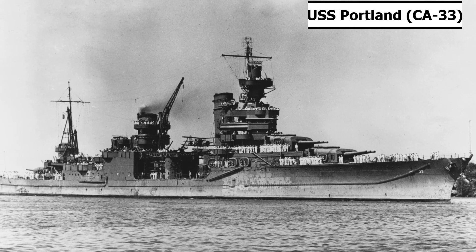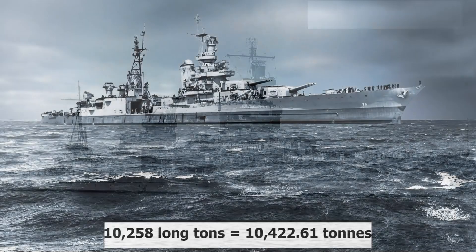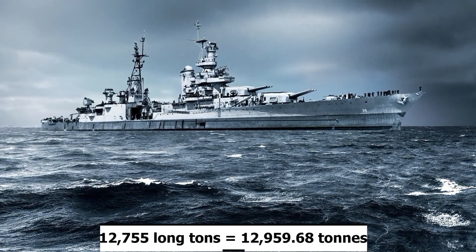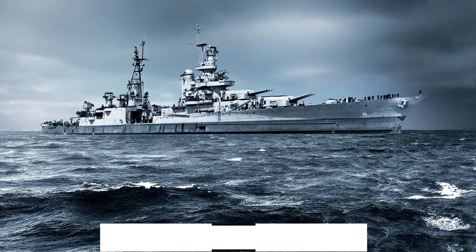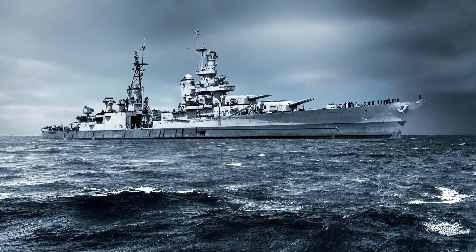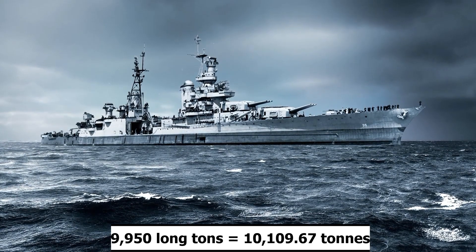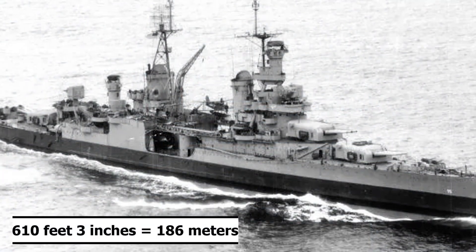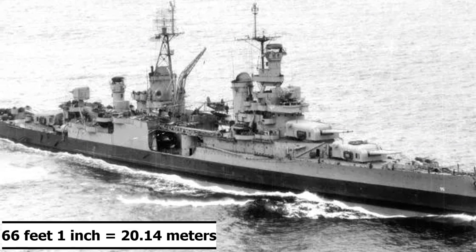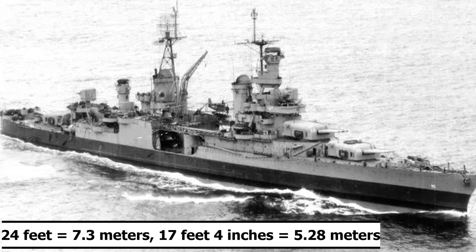The Portland class cruisers, which were USS Portland and USS Indianapolis, were built to have a standard displacement of 10,258 long tons and a full load displacement of 12,755 long tons. When USS Indianapolis was completed, she was nowhere near this weight, only reaching 9,950 long tons for her standard displacement.